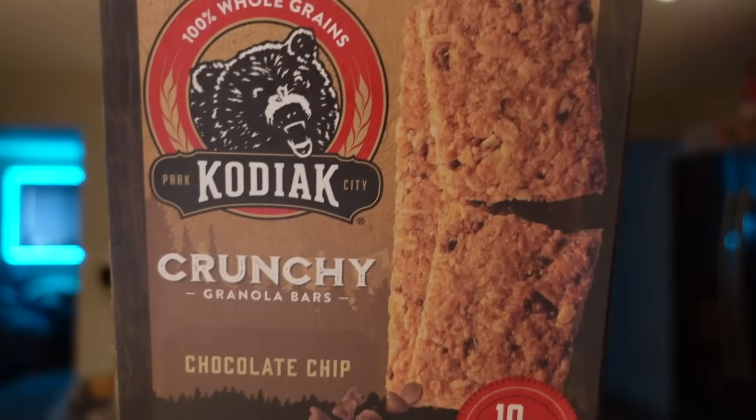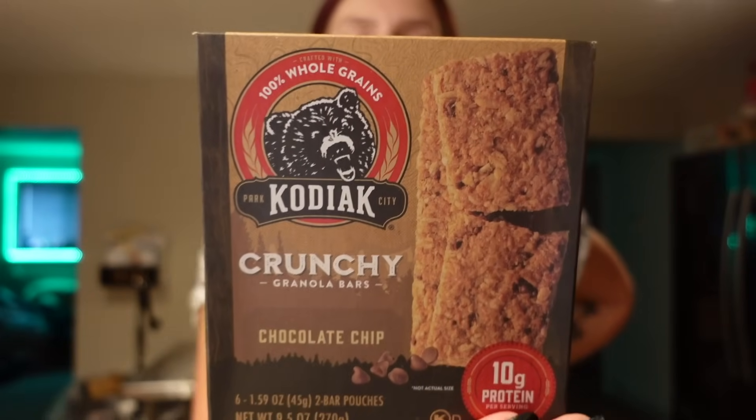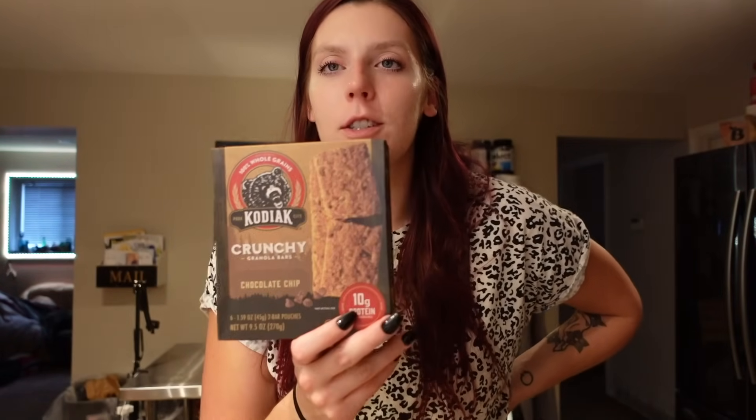Adam needed some more of these Kodiak crunchy granola bars — the chocolate chip flavor. For the pouch with two bars, it's seven points on WW, 210 calories, eight grams of fat, 25 carbs, two grams of fiber, 11 grams of sugar, and 10 grams of protein. He likes the chocolate chip ones — they're convenient for him to bring to work and actually a little more filling than regular granola bars.